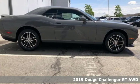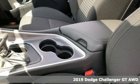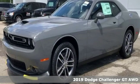Here's a new 2019 Dodge Challenger. Come on, let's get real. Muscle wins every time and this Challenger delivers.